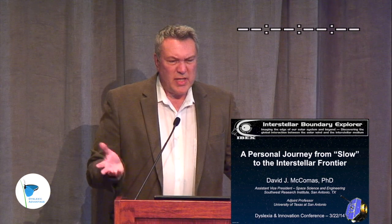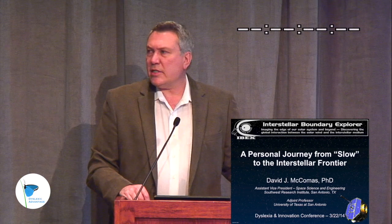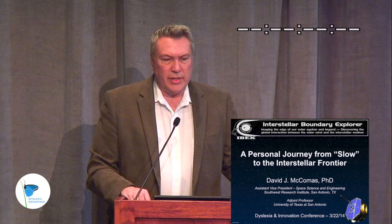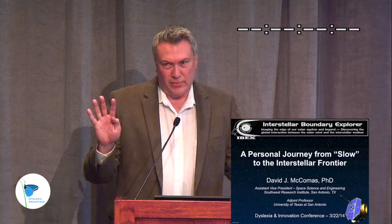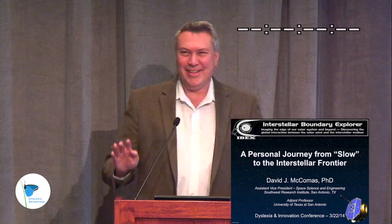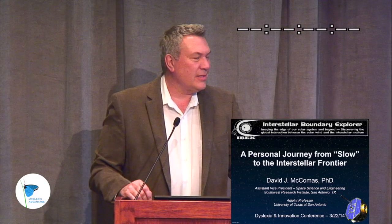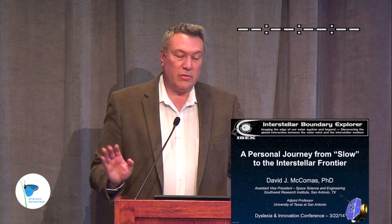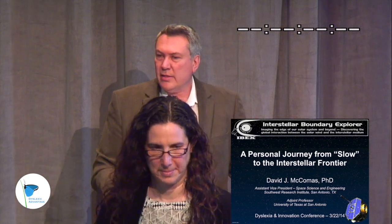"I remember from second or third grade overhearing a private conversation my parents were having in which my mother said to my father, 'Mac, we're really, really, really blessed — we have three just very intelligent children.' Now, the problem is there were four of us. And I knew who they were talking about. My father immediately countered, 'Now, Hazelan, it'll be fine. Dave's really tough, and he'll make his own way.' My folks were incredibly supportive of me all the way through, but I was definitely the odd man out in sort of the family plan for how this was supposed to go."